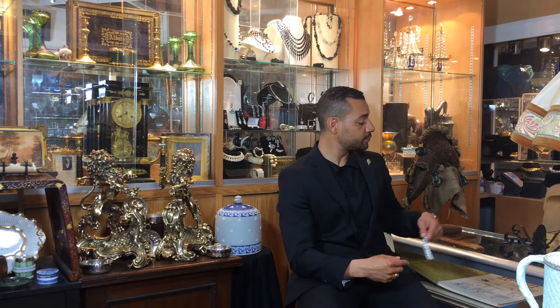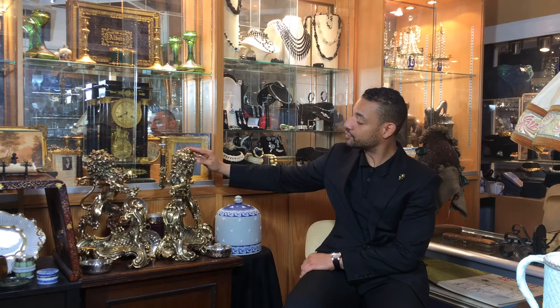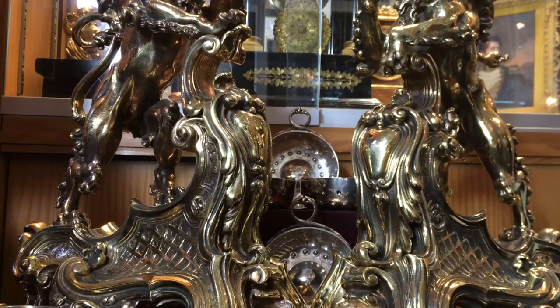I also specialize in some very rare objects. For example, those lions, which are called chenets in French — they are fire dogs. They are in bronze and date from about 1840. They are very striking, and you have to imagine them in the setting of a fireplace.